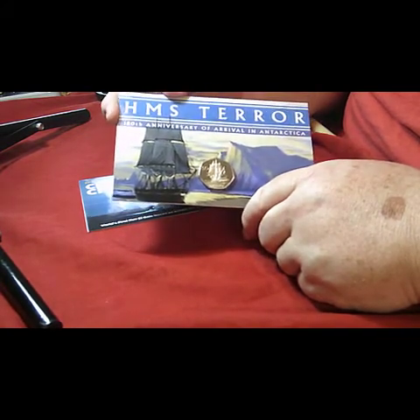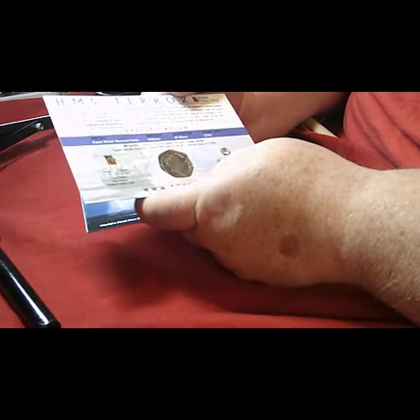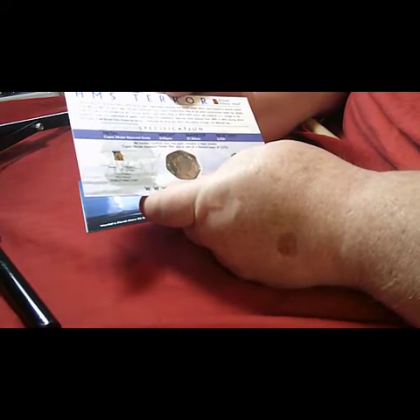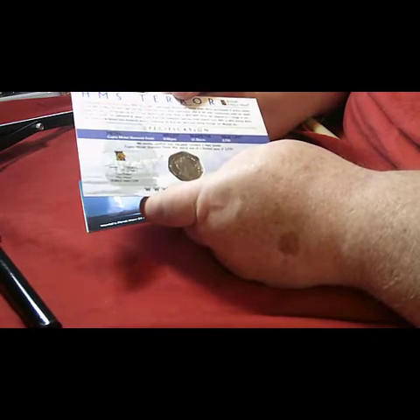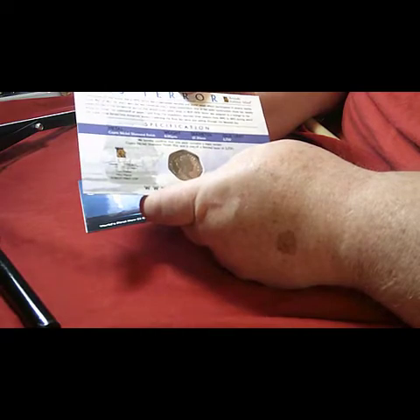The coin represents HMS Terra. If you look on the back there's a cupro-nickel finish, 18 grams, the size is 27.3mm, and the issue is 2,750.